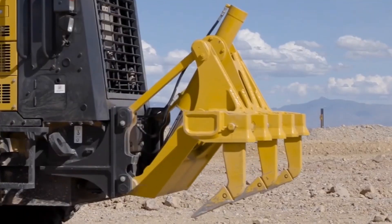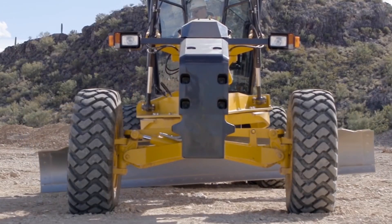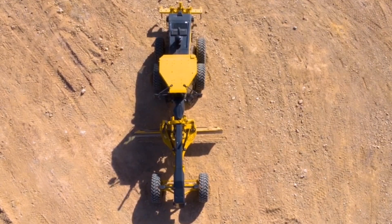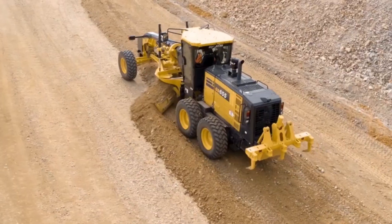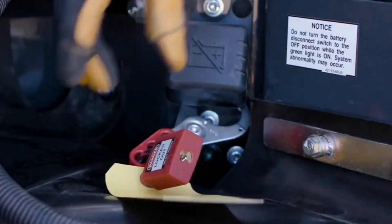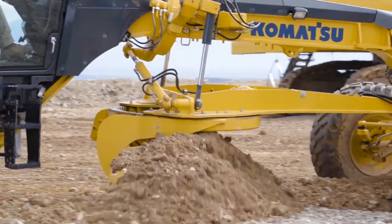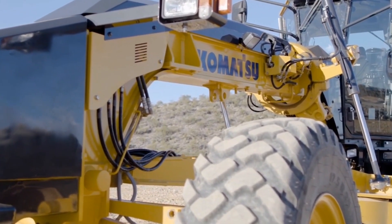The Komatsu GD 655-7 also features a spacious and comfortable cab, a dual-mode transmission, and a variable horsepower control system. It is compatible with the Komatsu Intelligent Machine Control System, which provides automatic blade control and real-time grade information.